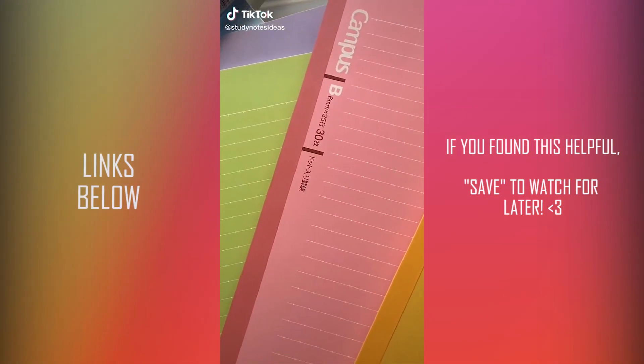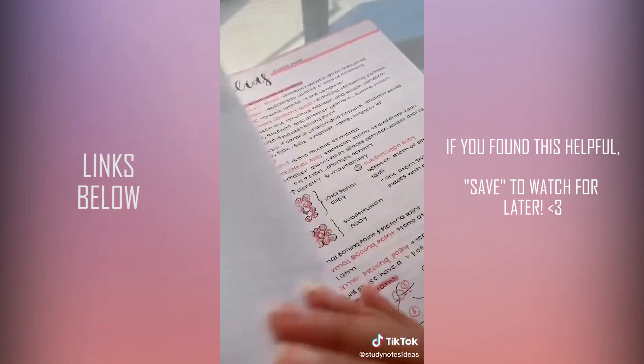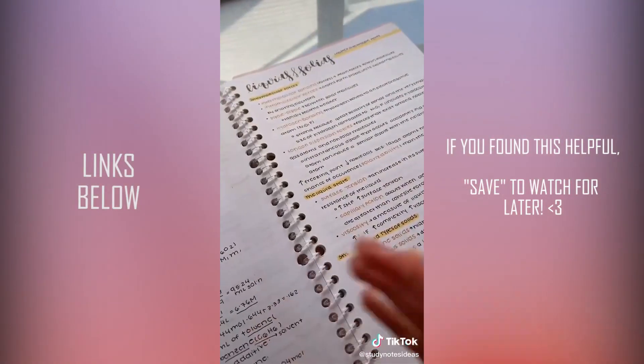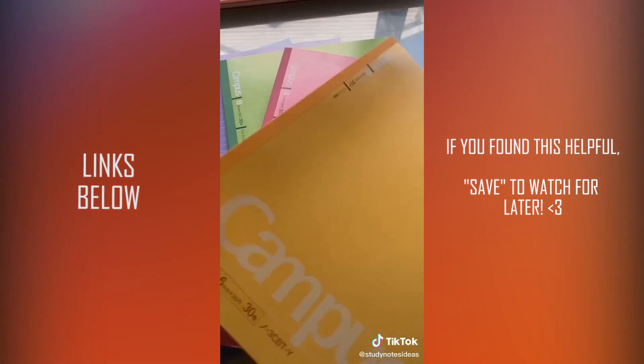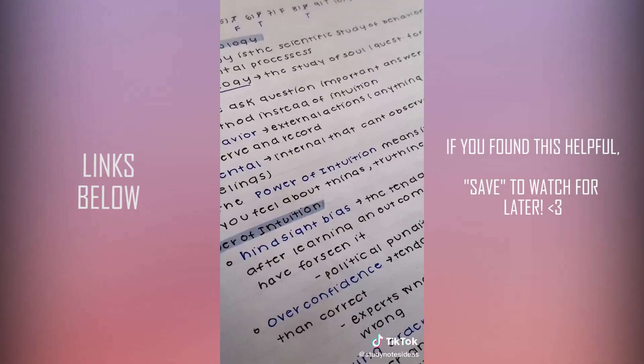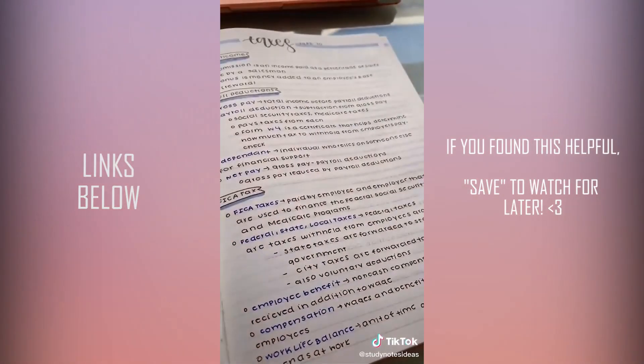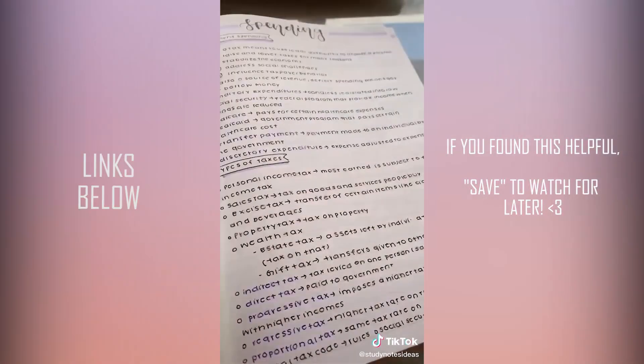Here are the best notebooks to use. First we have the Campus Notebook Binder — what's cool about this is that it's a notebook but also a binder. Next we have the Kokuyo Campus Notebook, which has really good paper quality. Last but not least we have the Muji Notebook, which also just has really good paper quality.